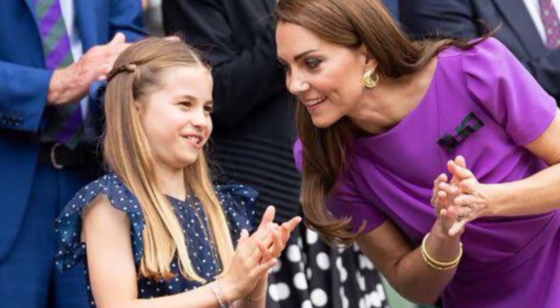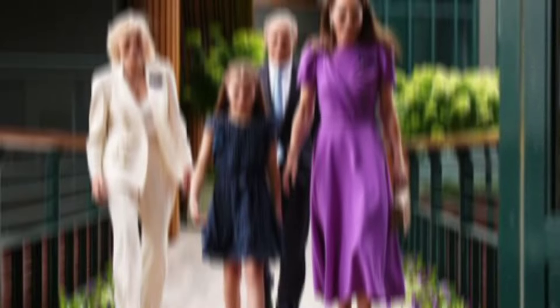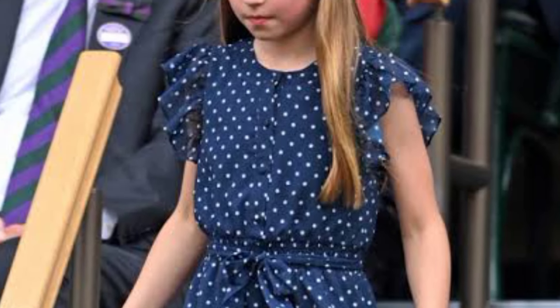The Zara ballet flats include a rubber sole, a flexible insole, and a double strap with a buckle fastening, making them a great choice for back to school. Although they are a little more expensive, the school ballet flats at Zara retail for £45.99.